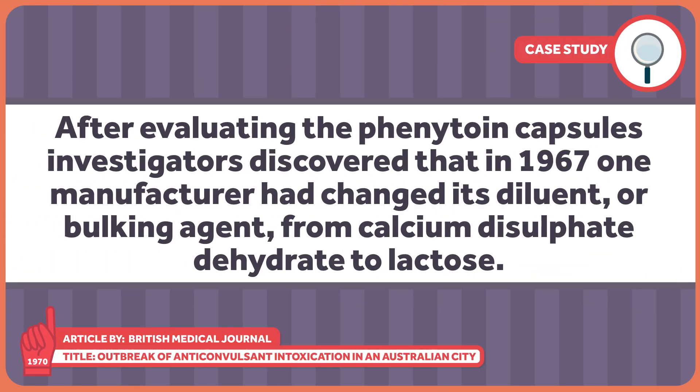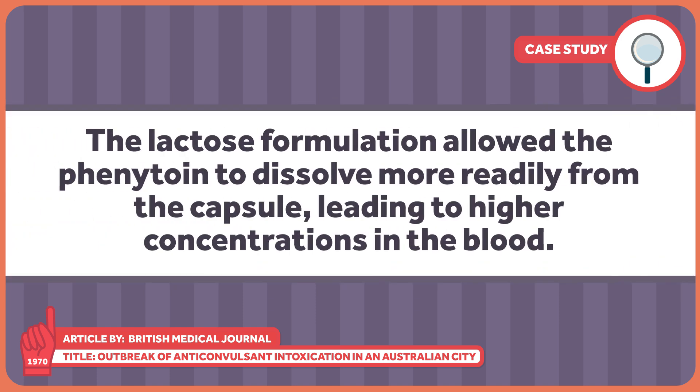After evaluating the phenytoin capsules, investigators discovered that in 1967, one manufacturer had changed its diluent, or bulking agent, from calcium sulfate dihydrate to lactose. The lactose formulation allowed the phenytoin to dissolve more readily from the capsule, leading to higher concentrations in the blood. Thus, some patients began to experience toxic side effects, while others that were previously getting little benefit from the phenytoin had their seizures under control for the first time. This incident shows that excipients aren't inert and justifies why it's so critical that brand and generic drugs be both pharmaceutically and bioequivalent.